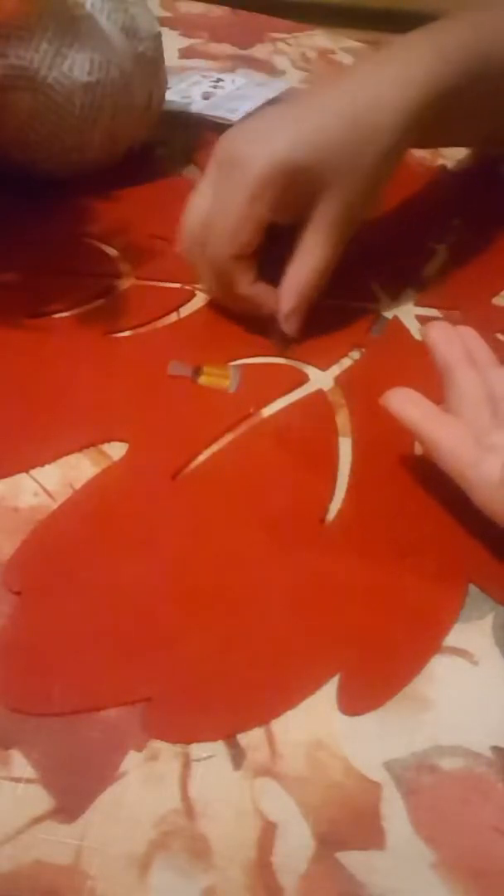Very cute. A butterfly. I'm guessing a nail polish, but I could be wrong — it's supposed to be vintage stickers. Thank you for watching! Hope you enjoyed — please like, comment, and subscribe. Have a great day, bye!